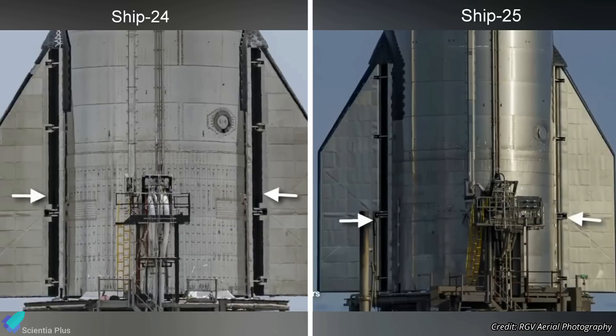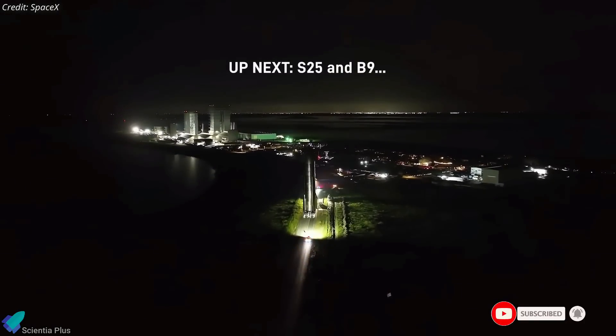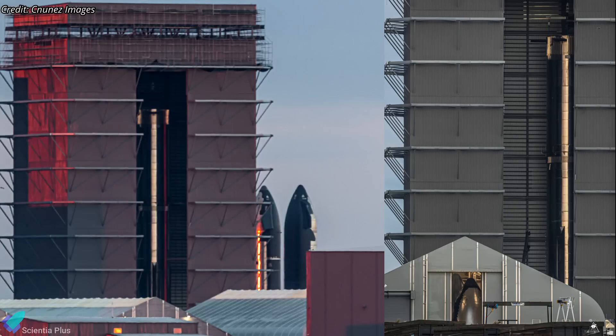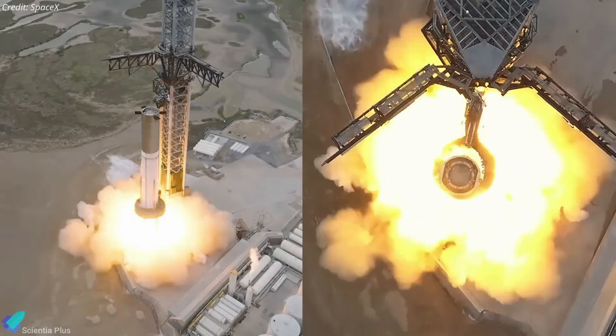Ship 25's aft flaps are slightly modified, now missing the black material on the hinge, which possibly was related to thermal protection. Ship 25 will be joined by Super Heavy Booster 9 on the second orbital test flight of Starship. Booster 9, which has already completed two cryo-proof tests, is currently inside the mega bay with all 33 engines installed and ready for firing.